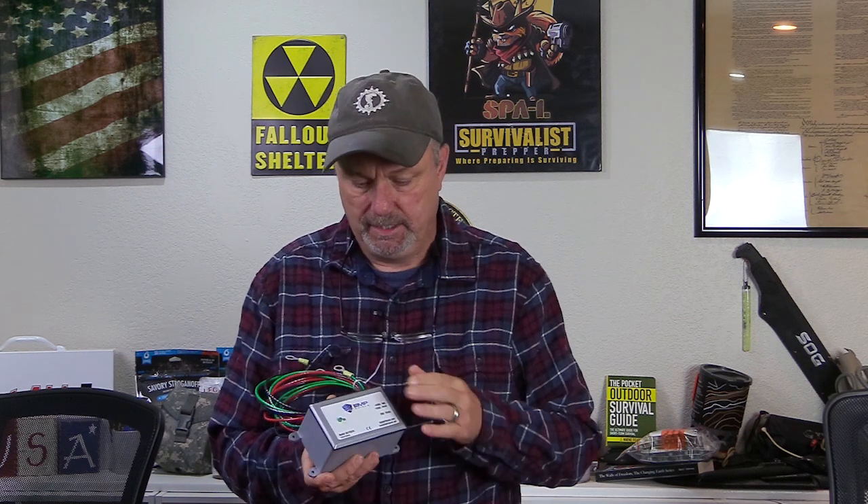Hey everyone, today I want to do a video on this EMP shield that I recently got my hands on. I've been hearing about these for a while and really wanted one. This one is for your vehicle. Instead of giving my opinions about it, I decided to talk to the guys who actually invented it, so I got on the phone with Andrew and recorded that phone call.